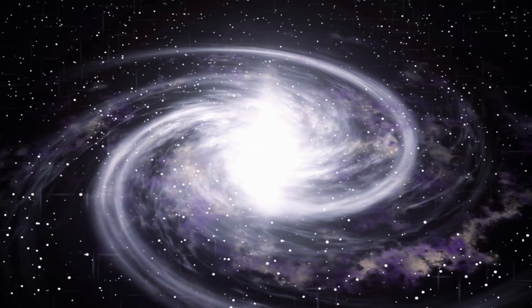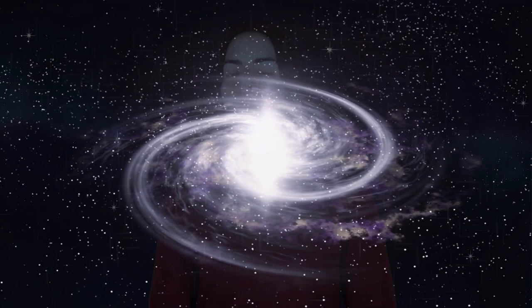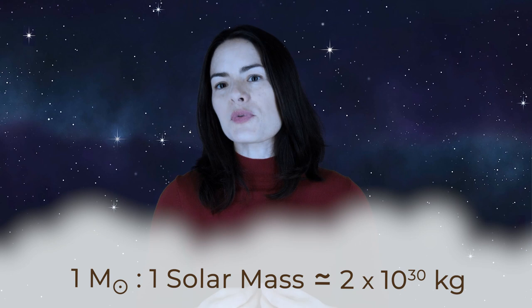Let's not forget the very biggest thing in our solar system — the Sun. There is nothing else close to this size in our own solar system, of course. But astronomers use the mass of our Sun as a standard to draw comparisons with other stars. We can also use solar masses to describe black holes, stellar clusters, or even entire galaxies. For example, the mass of a typical spiral galaxy is on the order of 10 to the 9th up to 10 to the 12th solar masses. One solar mass is about 2 times 10 to the 30th kilograms. The Sun is represented by a circle with a dot in the center. One solar mass equals about 333,000 Earth masses and about 1,047 Jupiter masses.